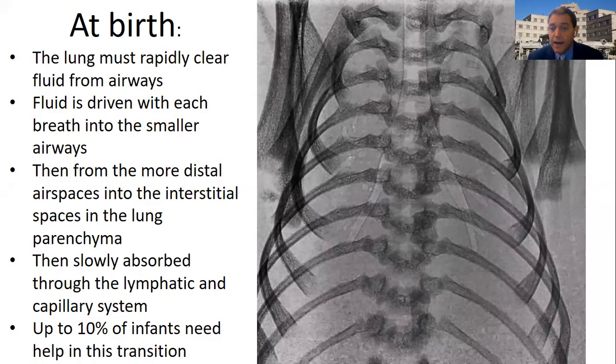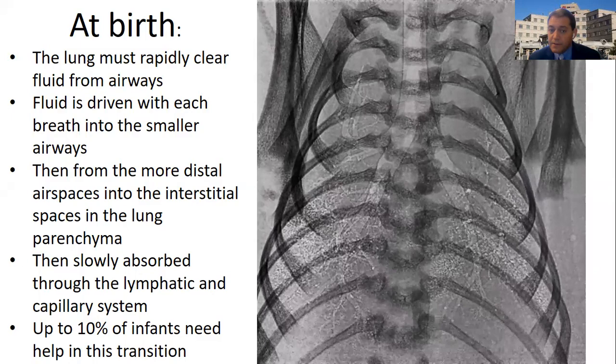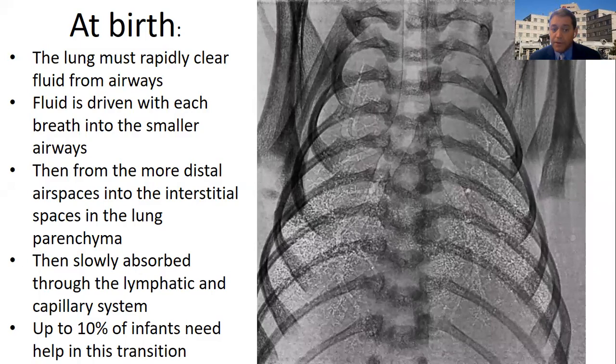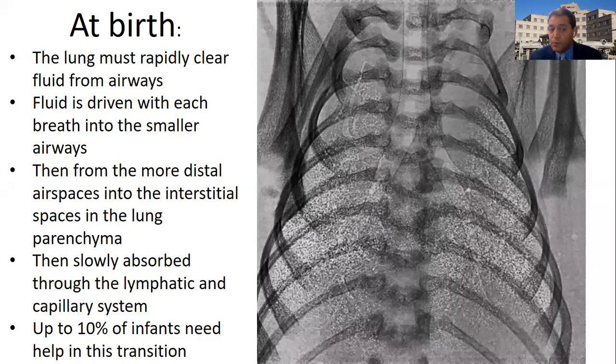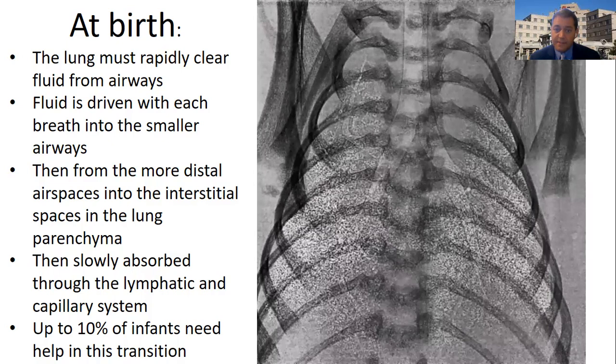This is a contrast x-ray image of a rabbit starting to breathe at birth. As the rabbit takes more breaths, more of the airways begin to appear — starting with the larger airways and then slowly the alveoli begin to open. This is a similar transition that happens in newborn babies. We take giant breaths at birth and drive fluid into the interstitium of our lungs. That fluid is slowly absorbed over about six hours through the lymphatics and the venous system, but about 10% of babies need assistance with this transition, and CPAP can be very useful.